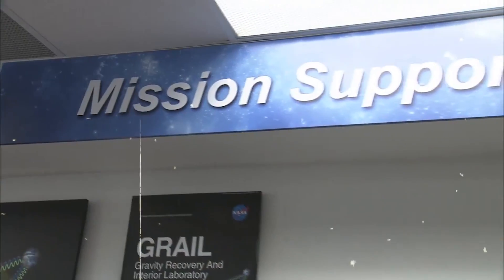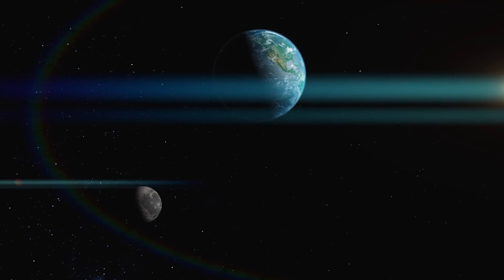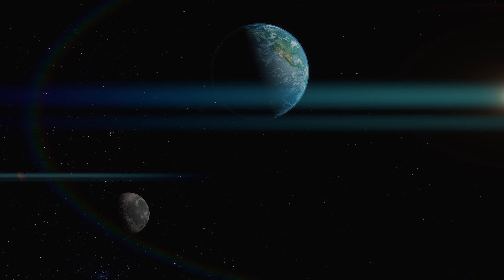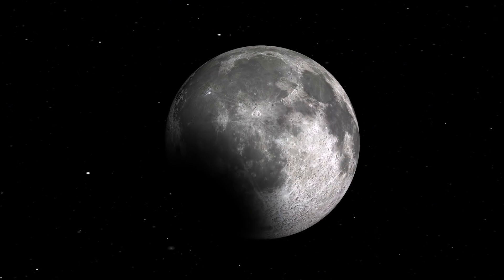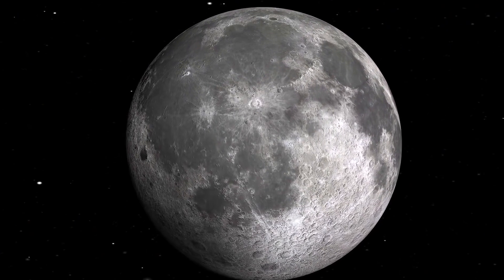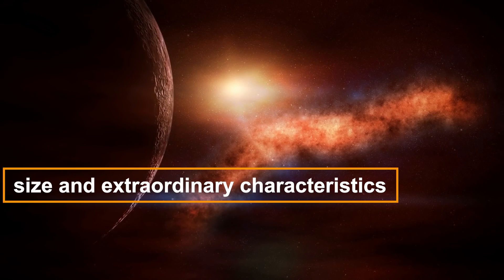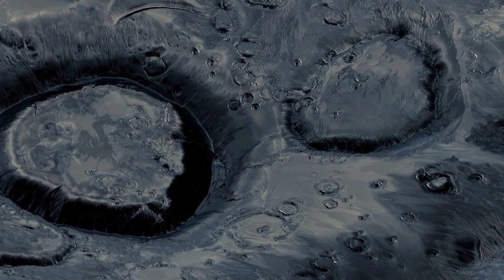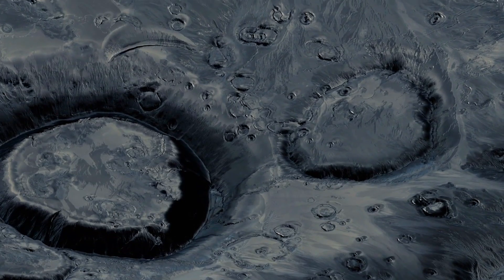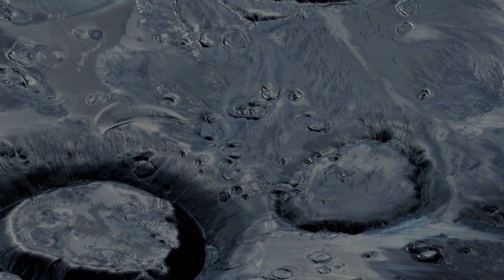This captivating discovery owes its revelation to NASA's Gravity Recovery and Interior Laboratory, or GRAIL, mission — a scientific endeavor dedicated to monitoring the moon's gravitational field and collecting valuable data for studying its internal composition. Through GRAIL, scientists have gained insights into the moon's hidden secrets, illuminating the enigmatic nature of our closest celestial neighbor. Among the moon's myriad mysteries, the South Pole-Aitken Basin holds a special place of intrigue, drawing the attention of researchers worldwide, and with the revelation of a colossal metal deposit buried beneath its surface, the spotlight on the basin intensifies.